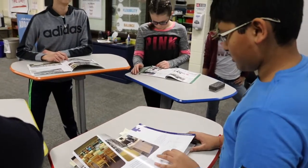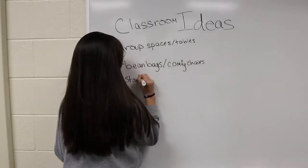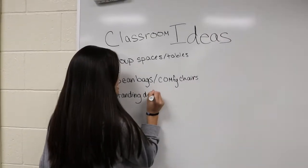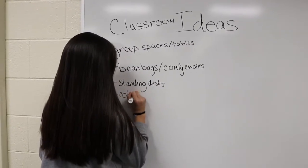Standing desks — I love standing desks, those are brilliant. And I feel like we should color the walls too because they're all like this weird tan. I don't like it because it's the same in every single classroom. It should be more colorful.